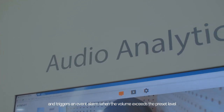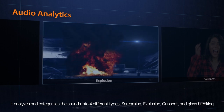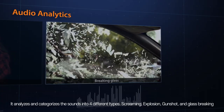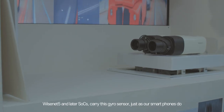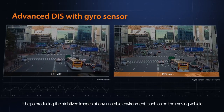Audio detection simply detects the volume of sounds and triggers an event alarm when the volume exceeds the preset level. But sound classification is more sophisticated — it analyzes and categorizes sounds into four different types: screaming, explosion, gunshot, and glass breaking. Digital image stabilization uses a gyro sensor in Wisenet 5 and later SoCs, just as smartphones do, helping produce stabilized images in any unstable environment such as on a moving vehicle.